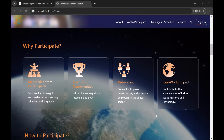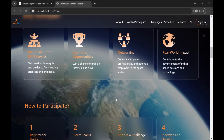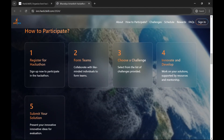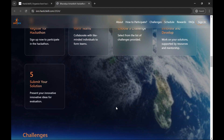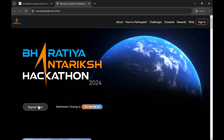Participants will be getting internship opportunities and can create real-world impact by working on real-world problems. There are a few steps given on how to participate: form teams, choose a challenge, plan it, and submit your solution. Below that, you can see all the challenges listed. Let's not wait — click on 'Register Now'.